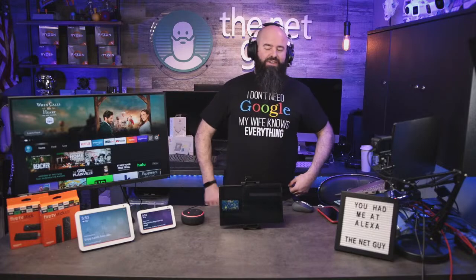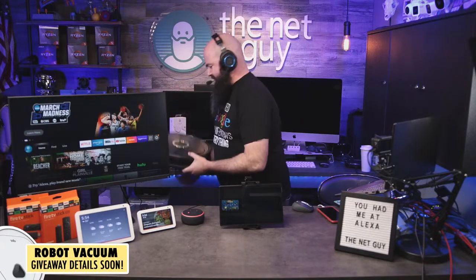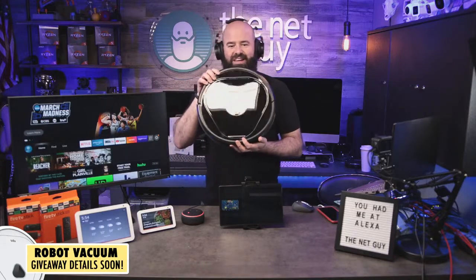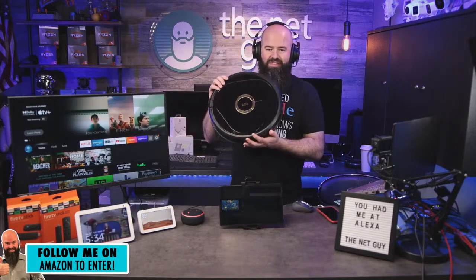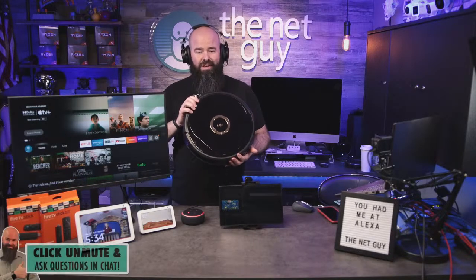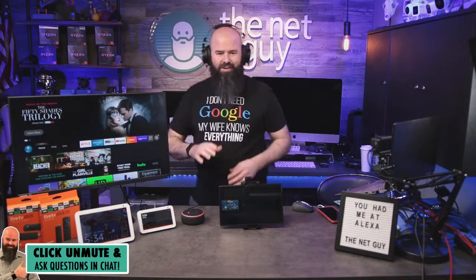I don't have a giveaway of these products today, but we still have the Trifo Lucy robot vacuum going on. Got to give a shout out to Trifo — this thing rocks. It's a sweet robot vacuum with two cameras and a whole bunch of other neat stuff. Thanks again to Trifo for sponsoring these shows and letting me give away a roughly $399 robot vacuum.